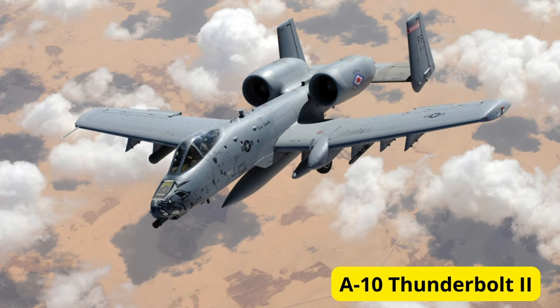At number 5 on our list, we have the A-10 Thunderbolt II, affectionately known as the Warthog. Designed for close air support, this iconic aircraft is armed with a fearsome GAU-8 Avenger rotary cannon, as well as a variety of missiles and bombs. With its rugged design and impressive firepower, the A-10 has earned a reputation as a tank killer on the battlefield.